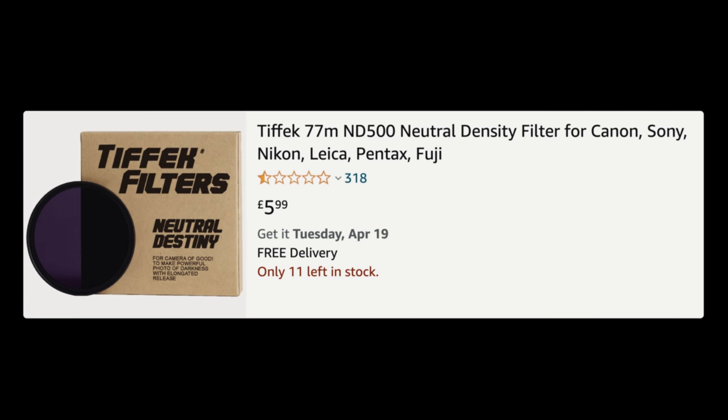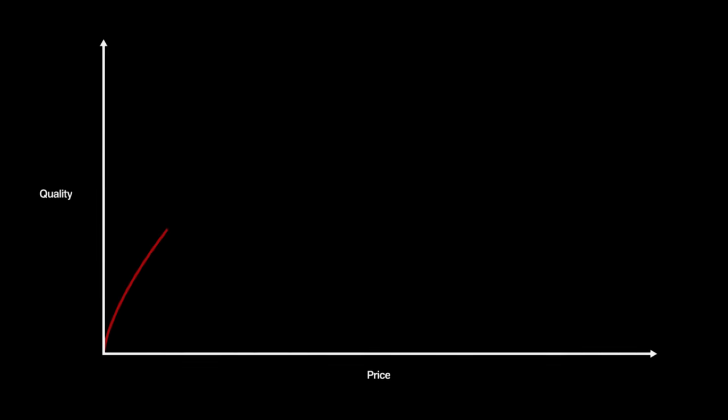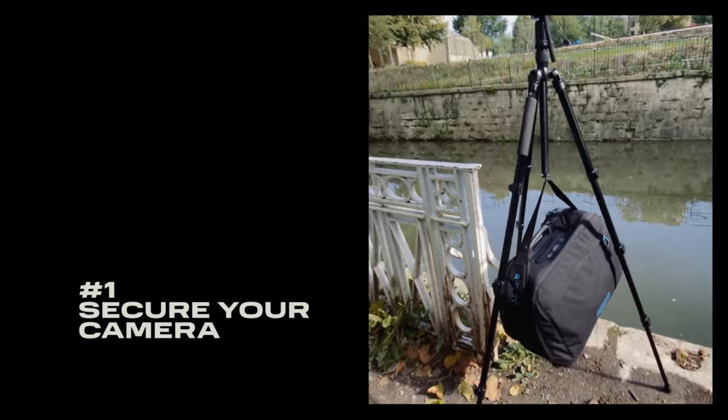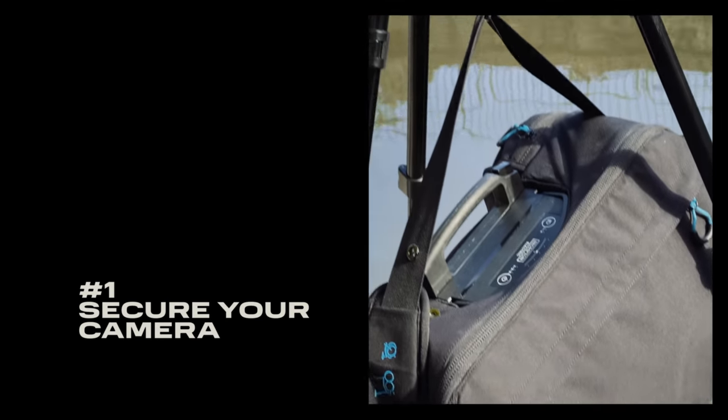I would avoid the cheapest ND filters as they can produce nasty colour casts, but in my experience it's diminishing returns — I haven't found much noticeable difference between a mid-range filter and very expensive high-end ones. There are many YouTube videos about setting up your camera for long exposures and they vary a little, because there's no definitive way — it depends on the effect you want and the camera you're using. However, there are some universal rules. If you want your composition to be static, put your camera somewhere it won't move, generally a good tripod weighted down. The smallest vibrations can ruin your shot.